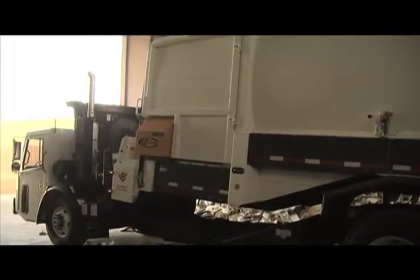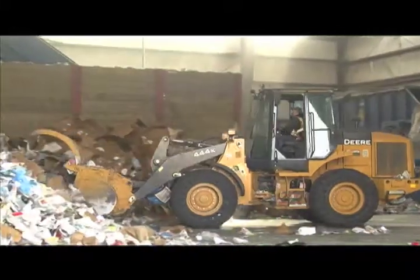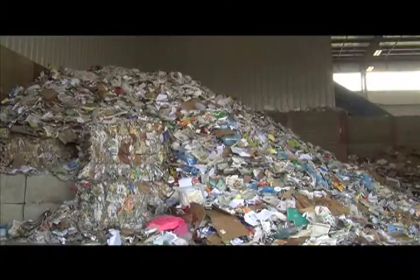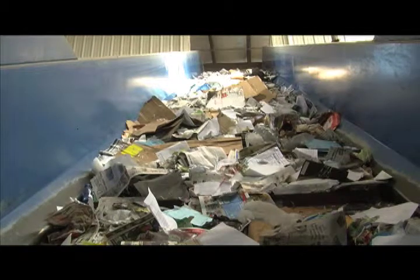The tipping floor is where all the recycling goes first. The mixture would include cardboard, paper, plastic, and glass. It grows and it shrinks throughout the day because it's always being processed. Materials are then sent to the metering bin, which consists of a large drum that levels out material so it can drop evenly on the next conveyor belt.